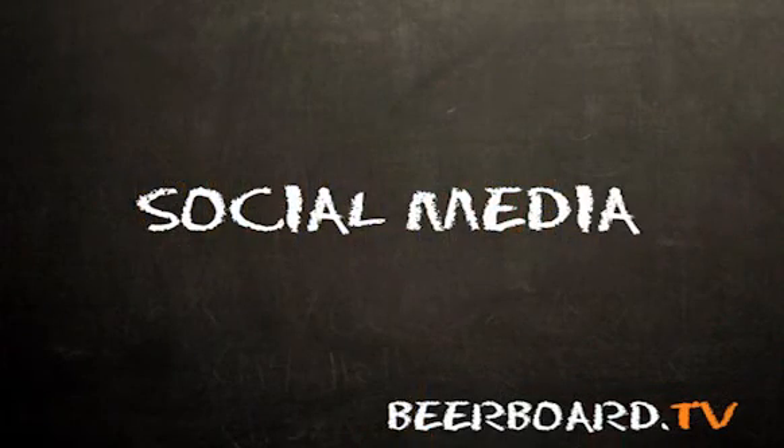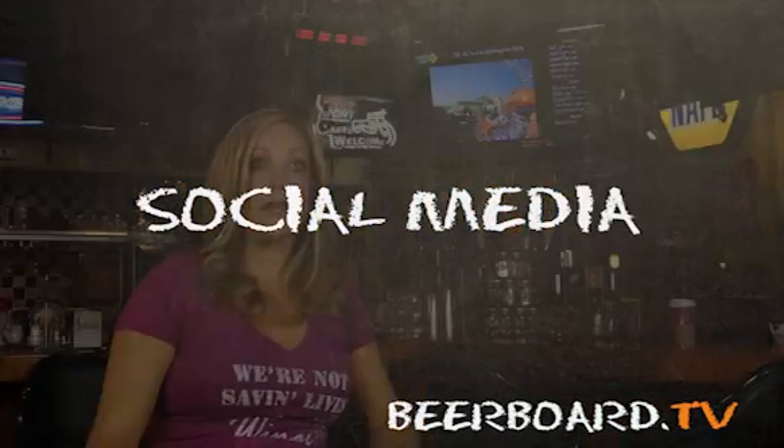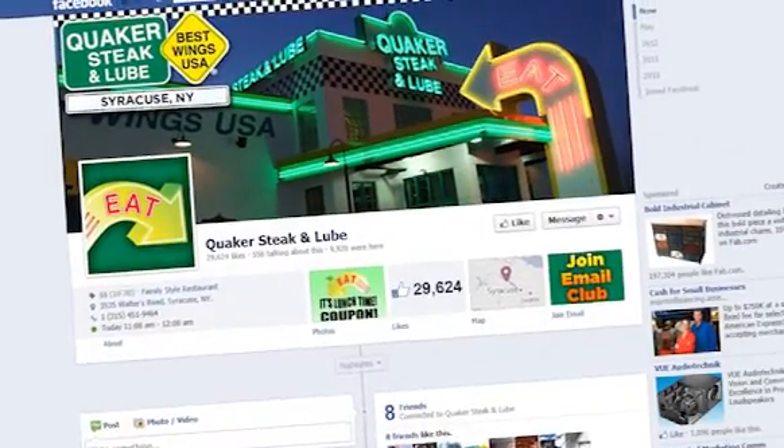With beer board, we're capable of putting our Facebook address right there on the screen, and it allows customers to know that they can go online, go on Facebook, print out coupons, and come in the next day or the next week with their coupons that they learned about from beer board. It's really nice how everything is integrated.